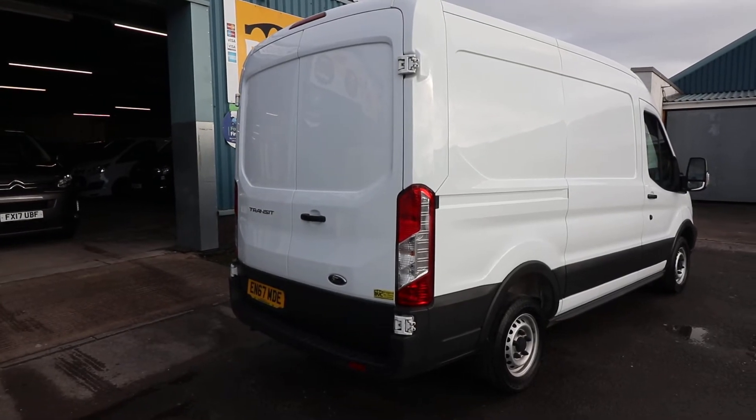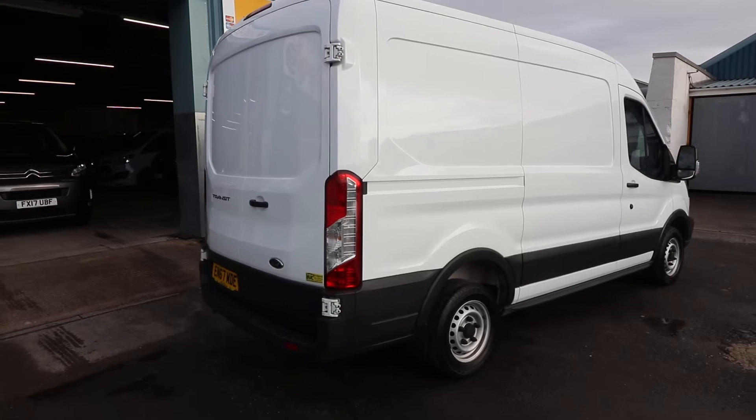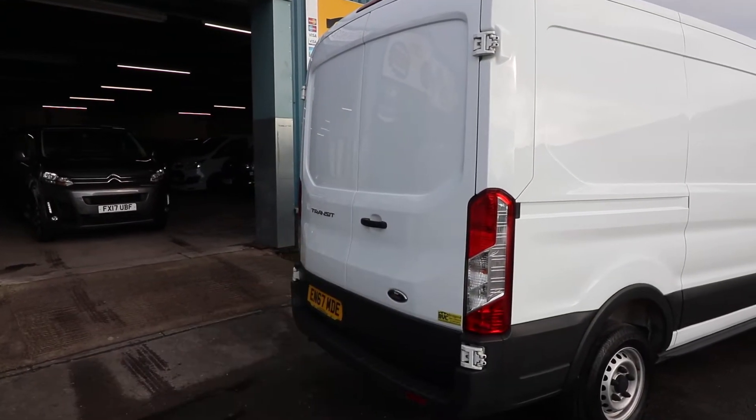It's just come into stock, so what we're going to do is have a little walk around it and have a look at the spec and also the condition on this particular van. Starting at the rear of the vehicle, you can see we get the rear barn doors.